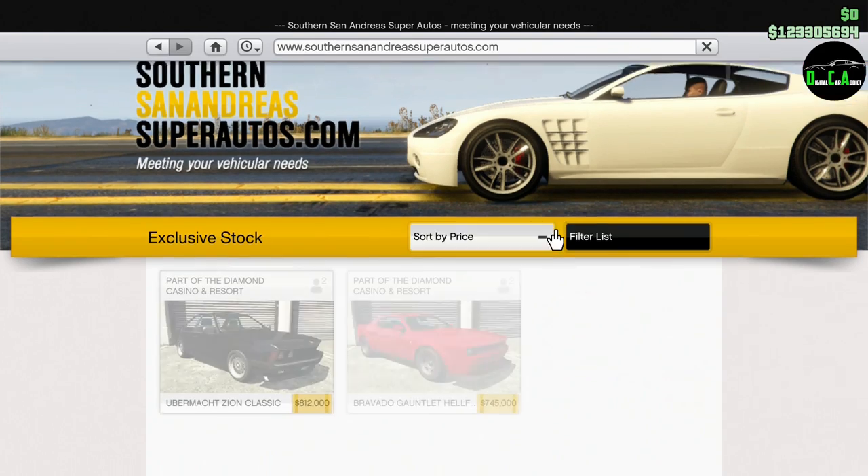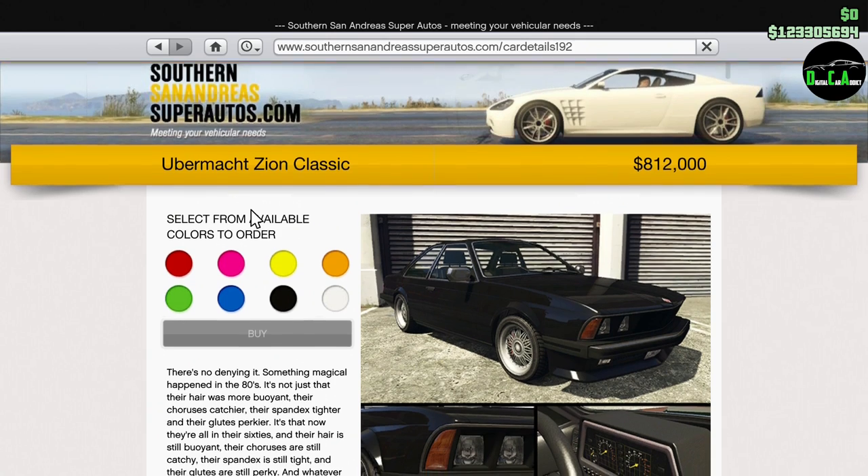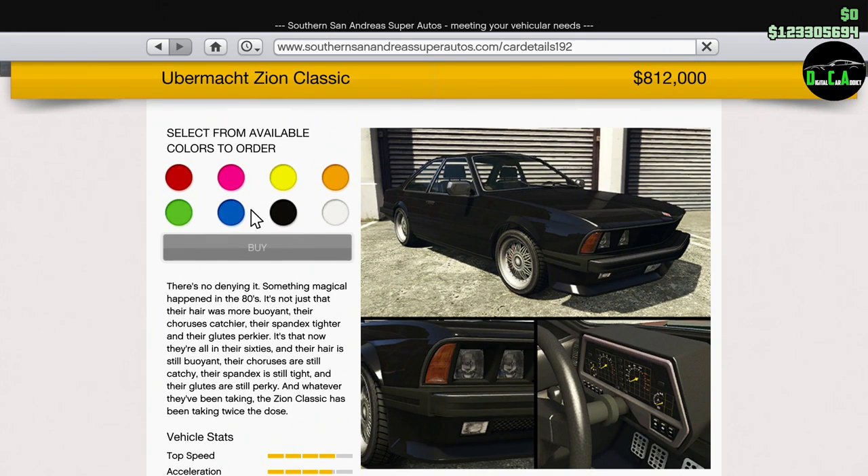What is up, car addicts? In this video, we'll be customizing the brand-new Ubermacht Xion Classic in GTA Online. Here is the car right here. It is part of the Casino Drip Feed. It costs $812,000 and it officially released today, September 19th, 2019, at about 5 a.m. Eastern Time. So right now you can buy it. It's available for Xbox One, PS4, and PC.